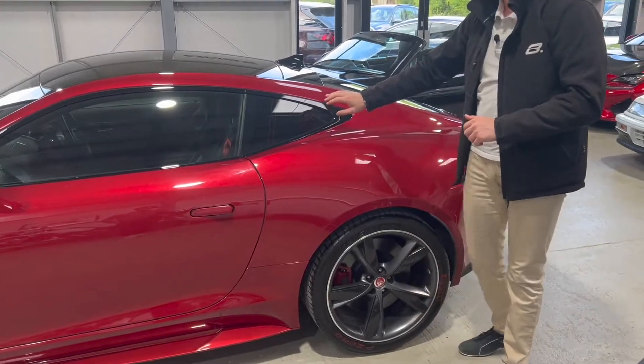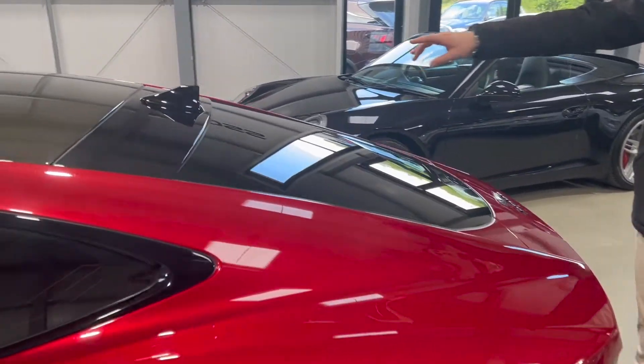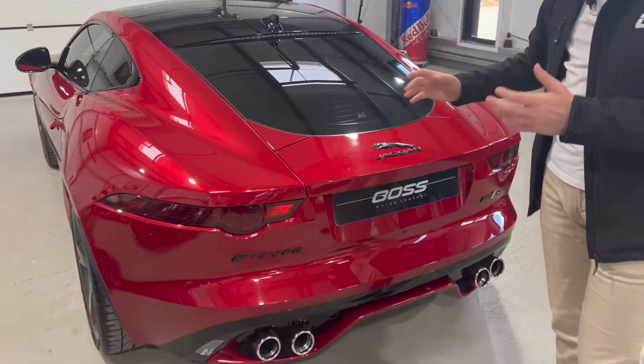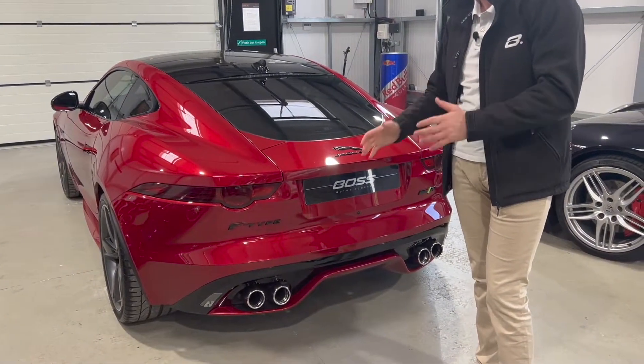The car has privacy glass on the rear quarters and rear glass. There's gloss black on the shark fin aerial on the roof, and even the badges are black — it all contrasts very well with the Firenze red.